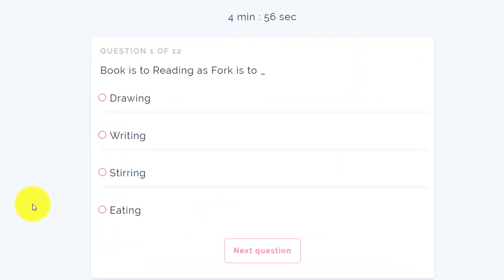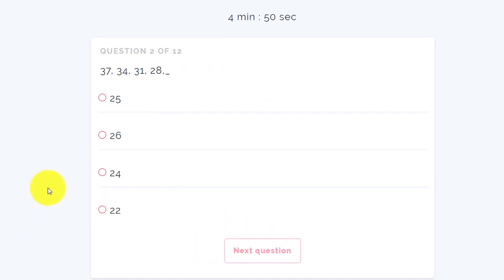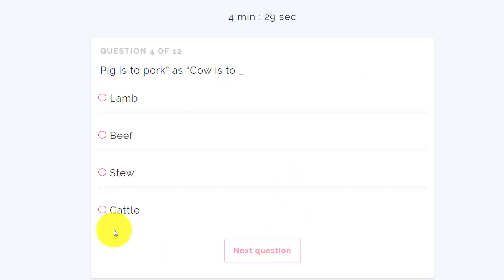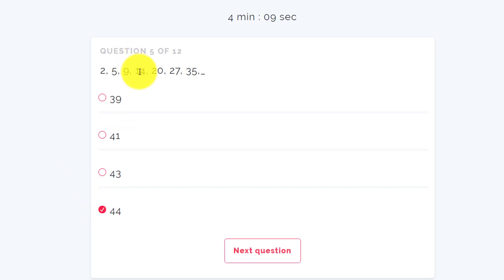First question: book is to reading as fork is to eating. Next question: 37, 34, 31, 28, 25 — they're reducing by three each step. Next: if it takes two hours to drive to city A and the city is 120 km away, what speed was the vehicle traveling? That's 60 km per hour. Next: pig is to pork as cow is to beef. Then the sequence 2, 5, 9, 14, 20, 27, 35, 44 — they're adding 3, then 4, then 5, then 6, and so on.